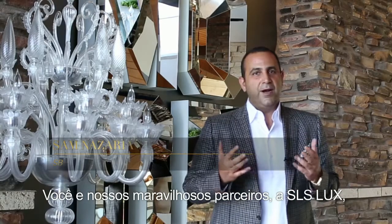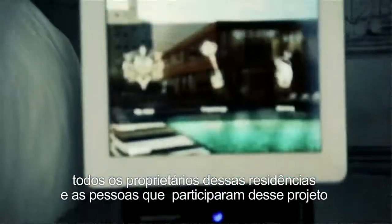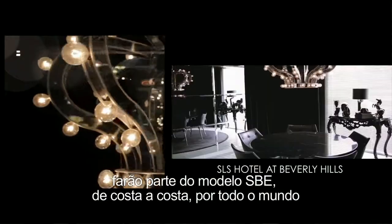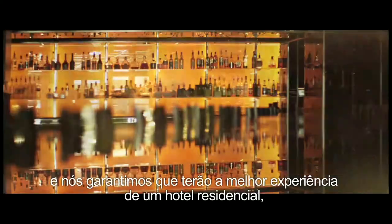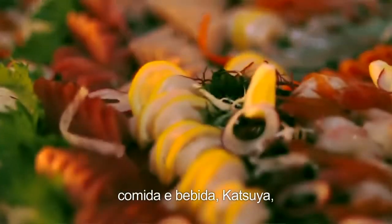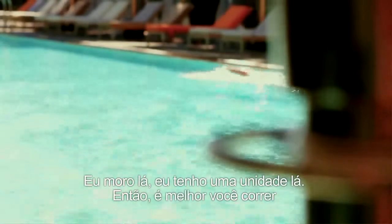With our amazing partners here at SLS Lux, and all the owners of these residences and everyone who is part of this amazing project, we'll be part of SBE from coast to coast and across the world. We'll make sure that you have the best residential and hotel experience — food and beverage, Katsuya's, everything will be off the charts. I'm living there, I have a place there, so you guys better hurry up.